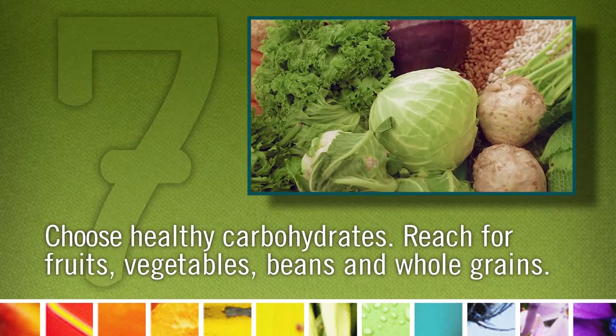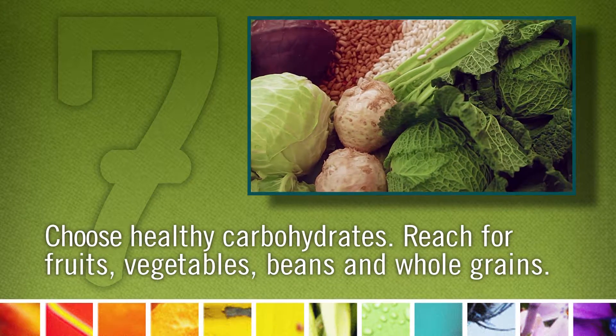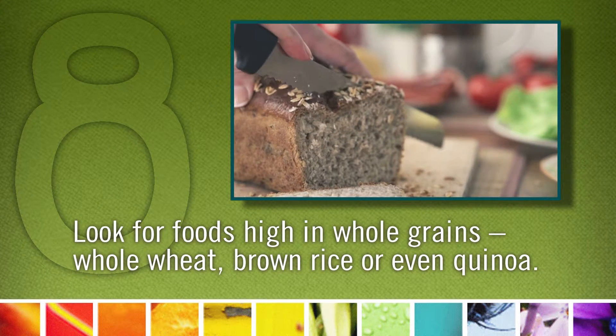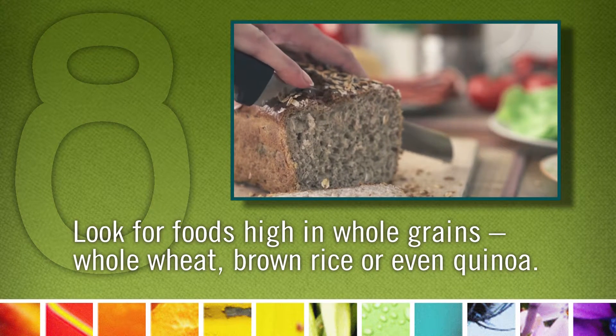Seven: reach for healthy carbohydrates. I know the sugars are calling you, but reach for fruits, vegetables, beans, and whole grains. Which leads me to number eight: look for foods high in whole grains — whole wheat, brown rice, or even quinoa. I like to have my kids pick a new grain to try every month.